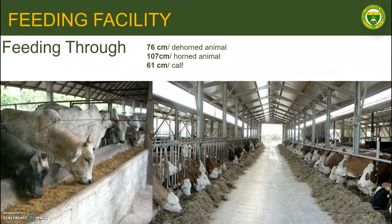Next, we move to the feeding facility. Feeding facilities are the facilities in the farm used to deliver food to the animal. In constructing feeding facilities, factors to be considered are labor efficiency when feed is given to the animal, good drainage, and protection of both feed and animals from bad weather.